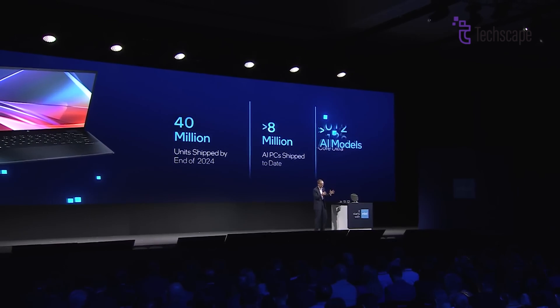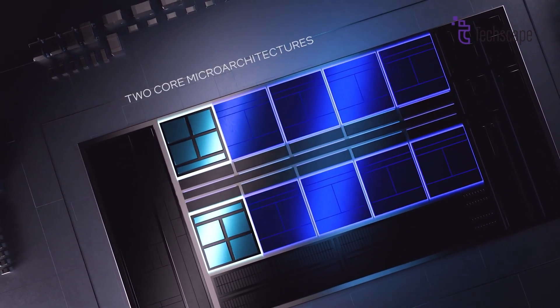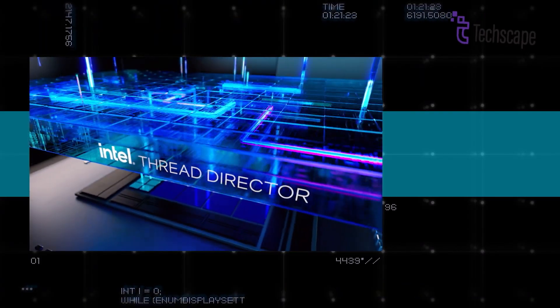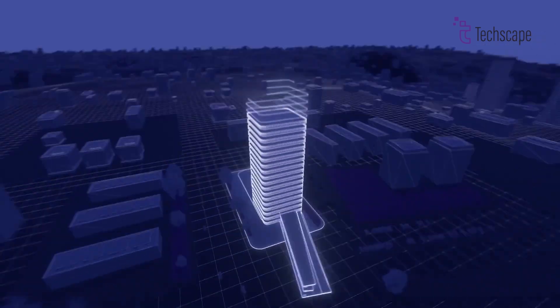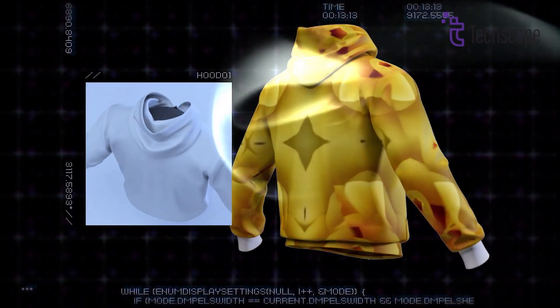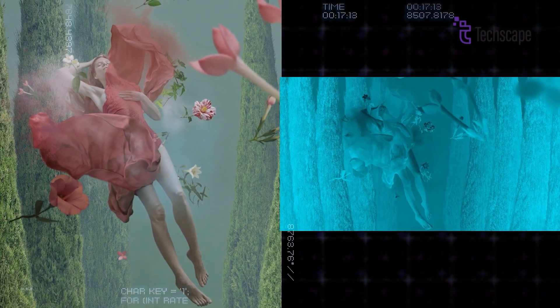While the delay of Lunar Lake presents challenges for Intel, it also underscores the complexity of advancing processor technology. Despite setbacks, Intel's commitment to innovation remains strong. The success of Lunar Lake upon its eventual release will be crucial in determining Intel's competitiveness in the AI PC market and its ability to meet evolving consumer demands.